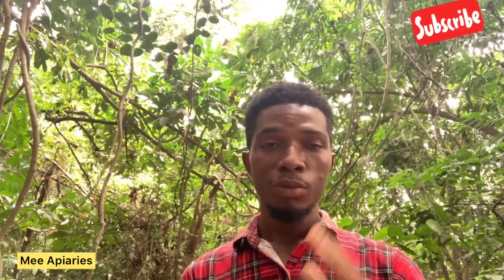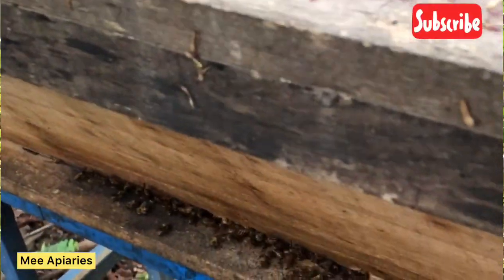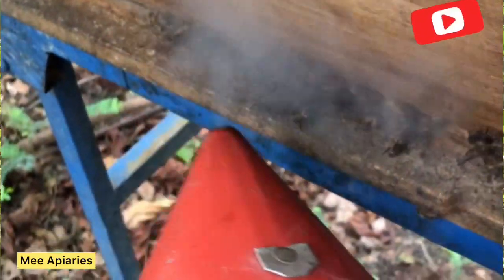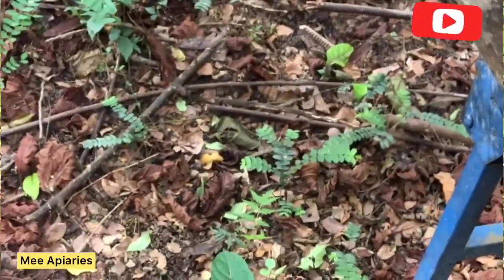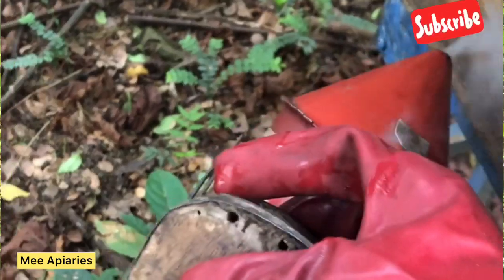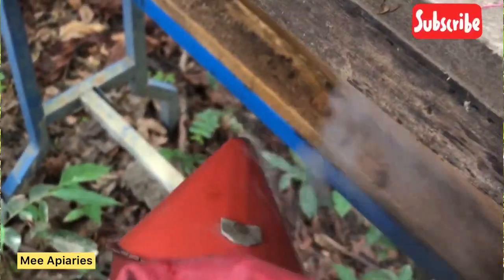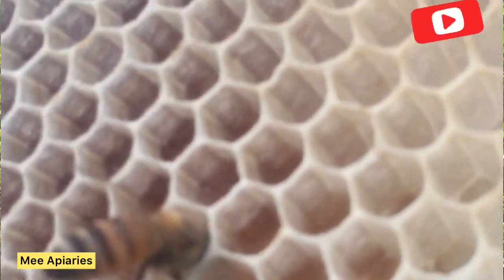Another interesting thing that also happens is that when a hive is smoked, the bees tend to believe that the hive is on fire, so they prepare to leave to a new home. By doing so, they eat lots of the honey, and when they do that their abdomen gets so full that it makes it difficult for them to sting you. The stinger is attached to the abdomen, so when they are full it becomes difficult for them to bend the abdomen to sting you, and that becomes an advantage to us.